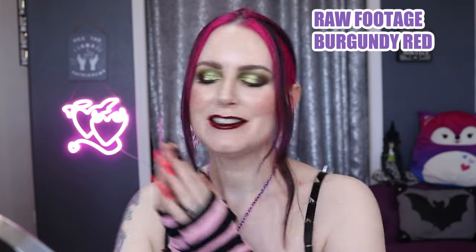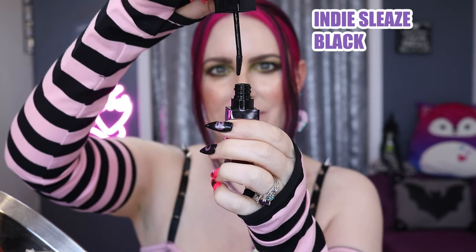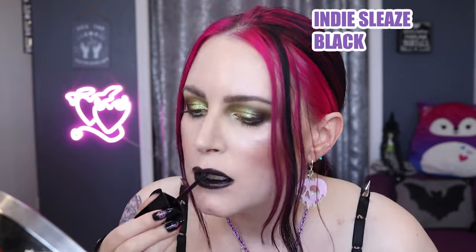And last but not least, we have Indie Sleaze. This is a pure black. I personally find it takes me two layers to get the color to the opacity that I want unless I line and fill in my lips with a lip pencil, but I'm okay with that because the black being slightly sheer makes it easier for doing blends and ombre lips. I love layering multi-chromes on top of it or just wearing it on its own — it's a very comfortable long-wearing black.